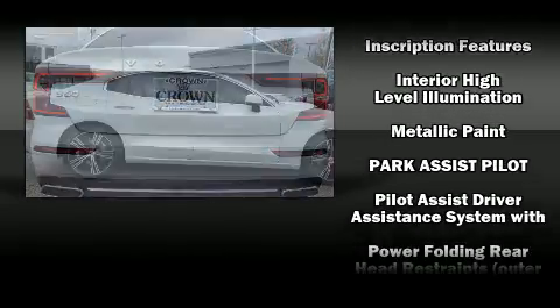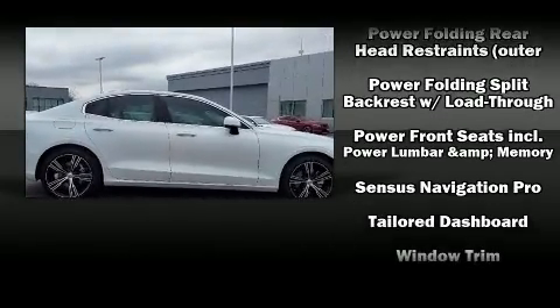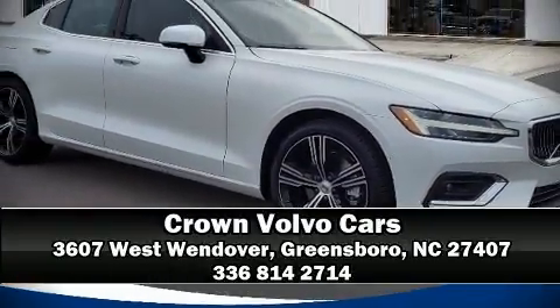Four-wheel disc brakes with ABS are also included. You'll never lose visibility with rain-sensing wipers, which activate automatically when the drops start to fall. Stop by our dealership or give us a call for more information.